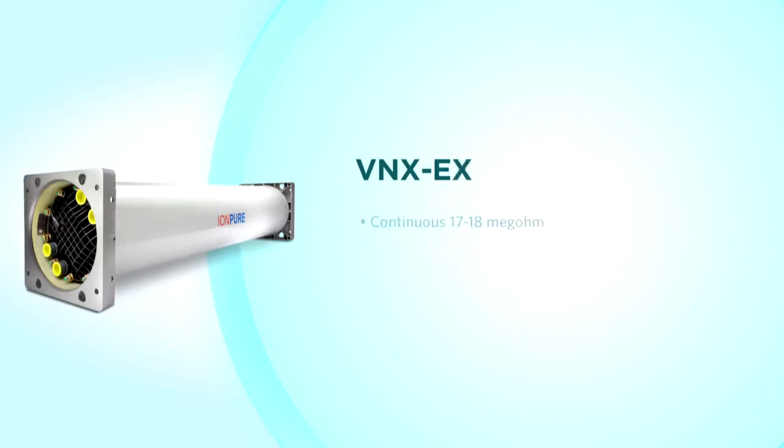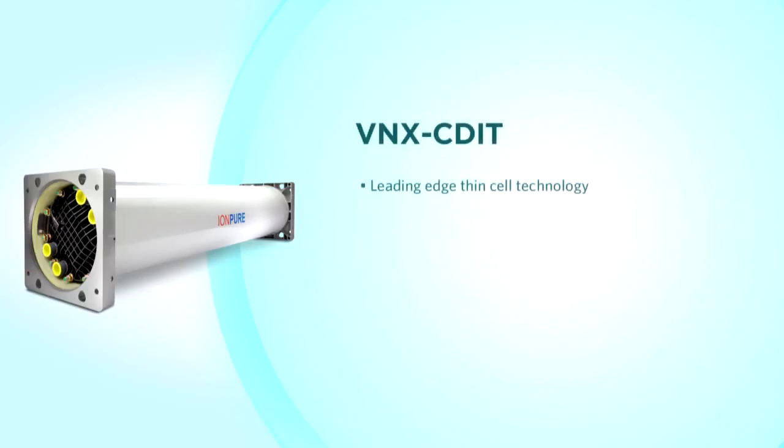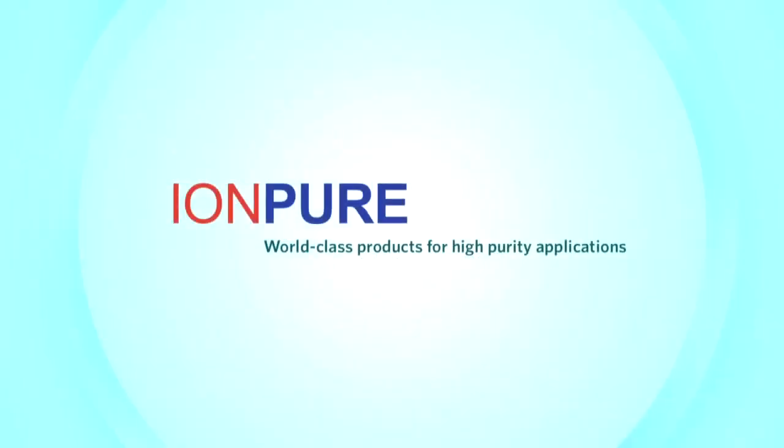VNX-EX modules are used for continuous 17 to 18 megaohm performance and 99.9% sodium removal, designed for the demands of semiconductor makeup water systems. 99-plus percent removal of boron puts the VNX-EX in a class of its own. VNX-CDIT modules are the leading edge in EDI design, handling the most challenging EDI feedwater with 4 ppm of hardness and up to 100 microsiemen conductivity, designed for single pass RO polishing in applications that previously required a second pass RO. Through the IonPure name, Evoqua continues to innovate and offer state-of-the-art water technologies to OEMs worldwide.